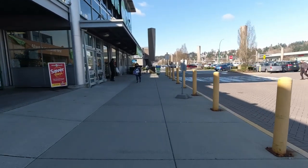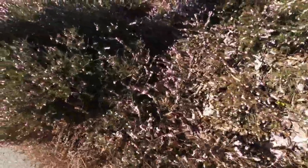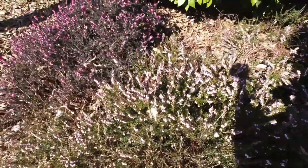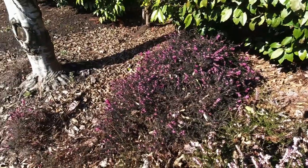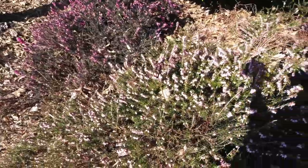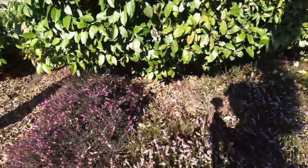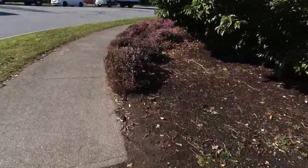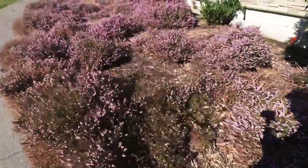Alright guys — I'm about to show you some of the flowers coming up already. Look at that, two different shades of purple. Isn't that beautiful? It's the start of the year — spring.